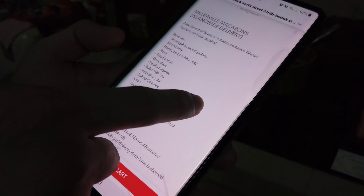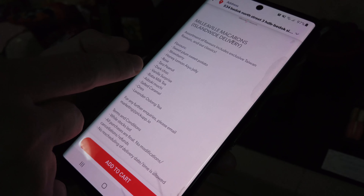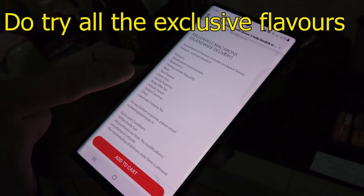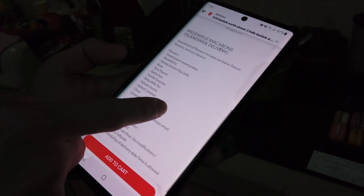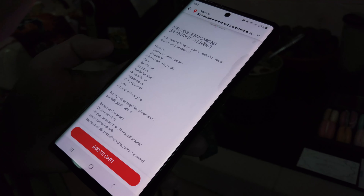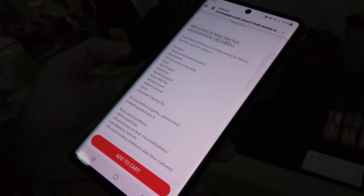We will introduce you to the desserts that we have ordered. We used the pick-up app to order from this vendor called Millerville Macaron — they provide delivery. They are located in Tuapayu, and they have exclusive Taiwan flavors just for this Digital Shilin.